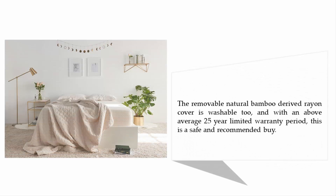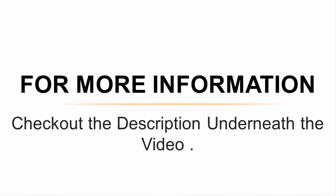The removable natural bamboo-derived rain cover is washable too, and with an above-average 25-year limited warranty period, this is a safe and highly recommended choice. For more information, check out the description underneath the video.